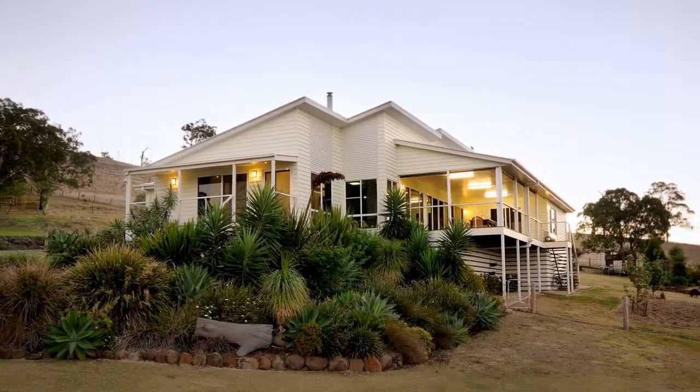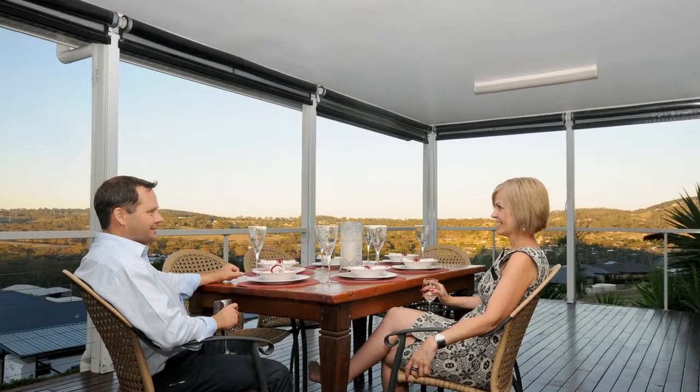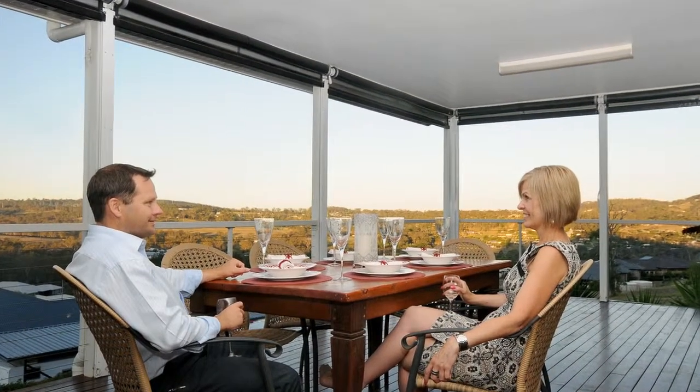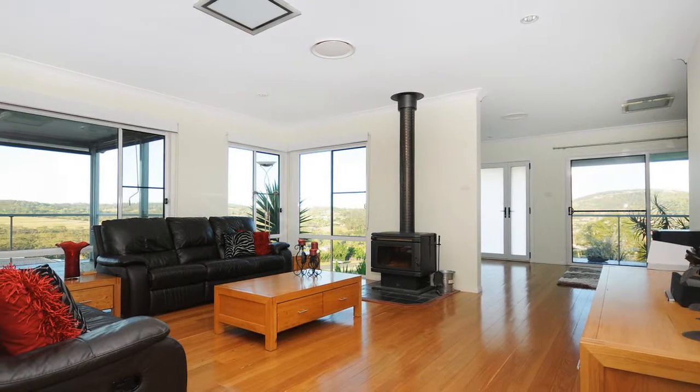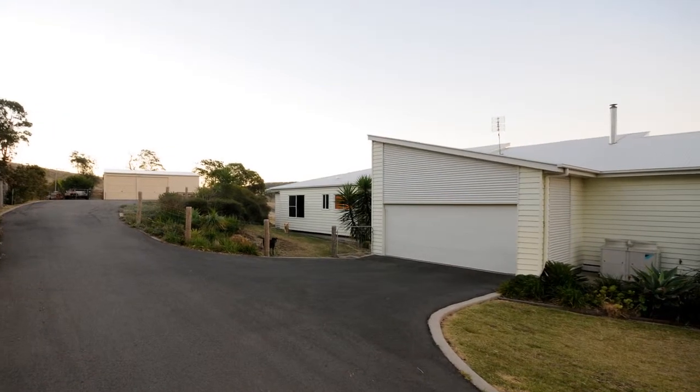6 Manacato Drive, Hodgson Vale. Don't miss this opportunity to be the next family to enjoy this spacious, light-filled residence offering discerning buyers a stylish, affordable entry into acreage living, rich in space and character.